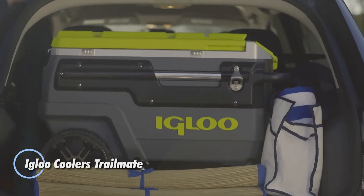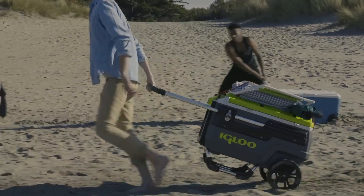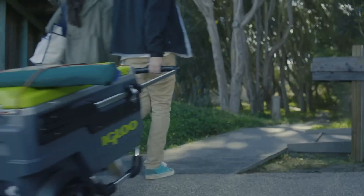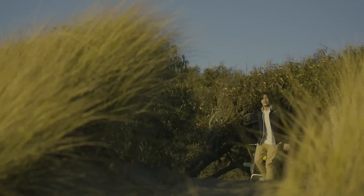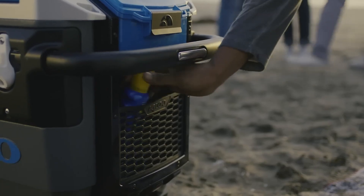Trail Mate coolers are built for those who seek adventures off the beaten path. Whether you're heading out on an off-road trip to a remote beach, searching for the perfect fishing spot, or hiking to a secret party location, these coolers can tackle any terrain, gliding smoothly over sand, grass, and dirt. The 66-liter model, which costs $250, can store up to 112 cans (350 milliliters each), keeping your beverages cold and ready for the journey ahead.